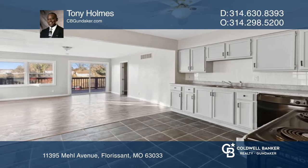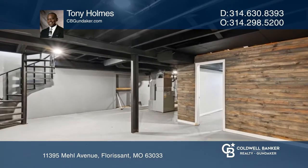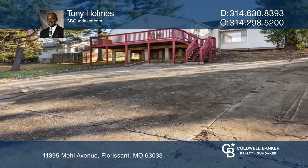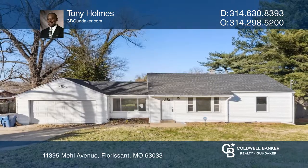With extensive updates including hardwood floors, newly remodeled bathrooms, an open kitchen that flows into a great room, a finished basement with a walkout and a huge deck, buy your dream home today by calling Tony Holmes.